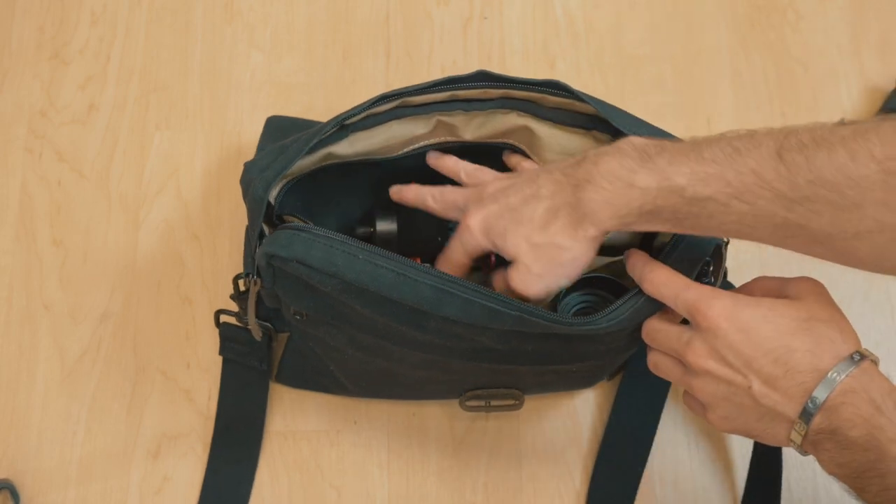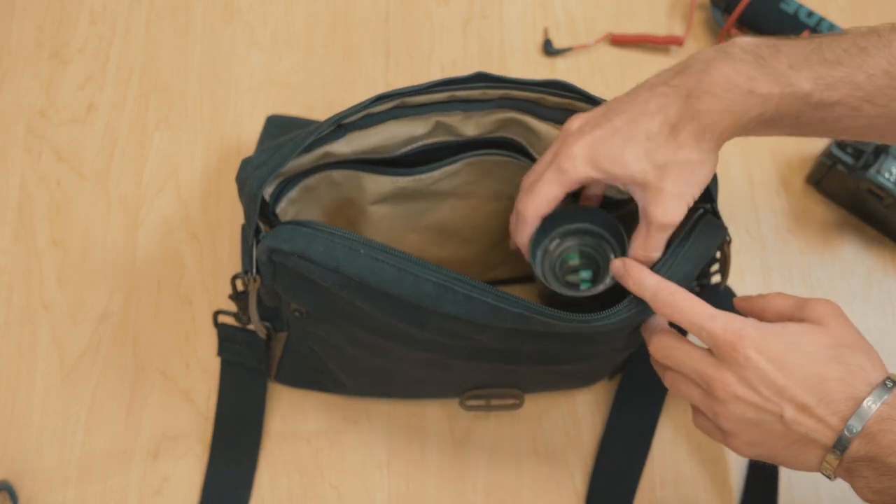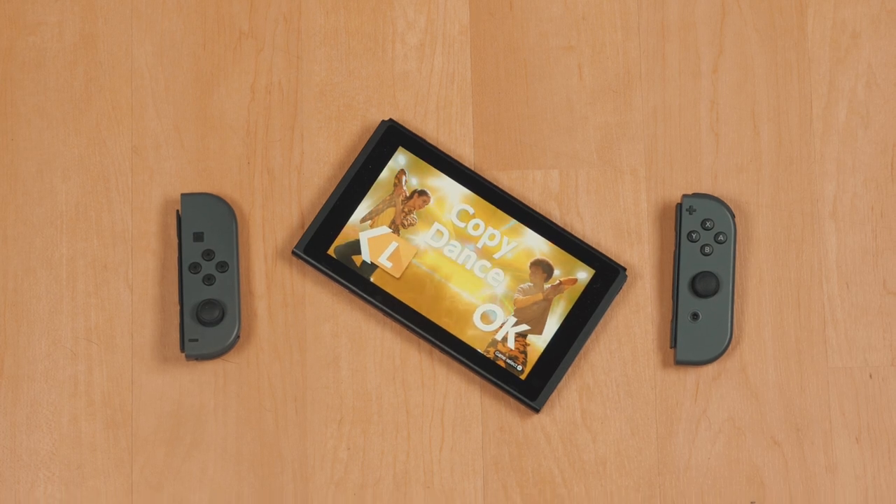Even more so than just using this bag for professional reasons, I've been using this as just a run and gun kind of bag. I just went to Florida and I needed to transport some of my media devices — meaning my Nintendo Switch for games, some chargers, headphones, and a tablet. It was nice just to throw all that into one bag so I knew where everything was. And because it's not a huge bag, there wasn't any digging around trying to find what I was looking for. I opened the bag and knew where everything was instantly.